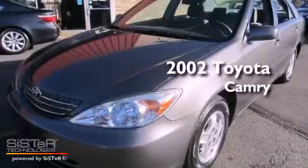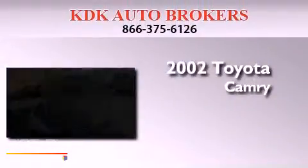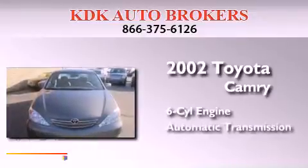This is a 2002 Toyota Camry. It has a six-cylinder engine and an automatic transmission.